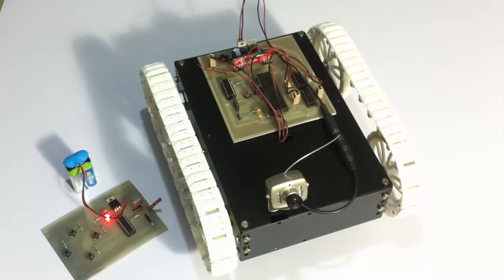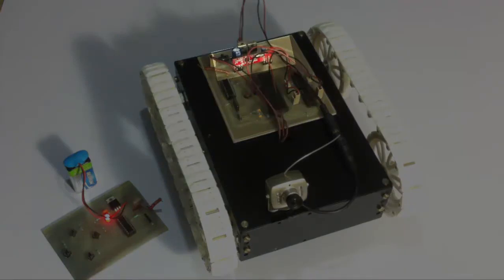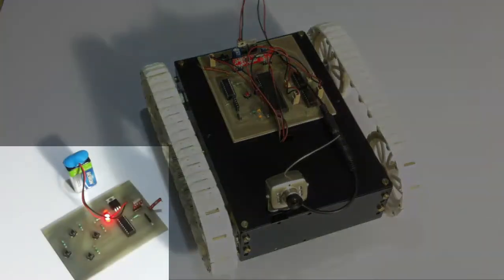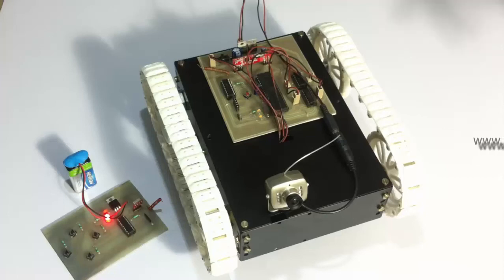For controlling the robotic vehicle, we use an A0 family microcontroller which is interfaced with an RF receiver. The RF receiver is used to receive messages sent by the RF remote control. This is the RF remote control, which is battery powered, and the robotic vehicle is also powered by a battery inside its casing.